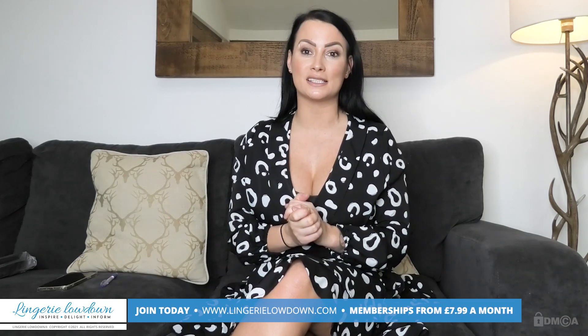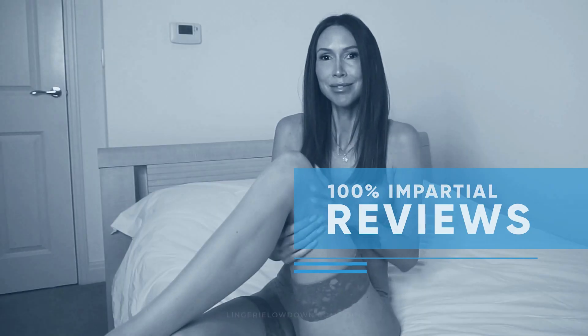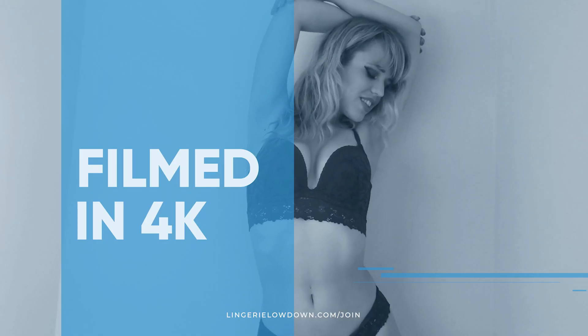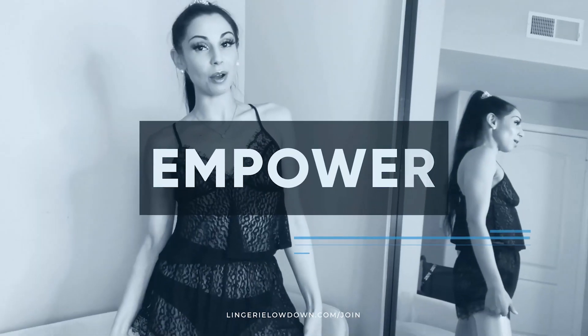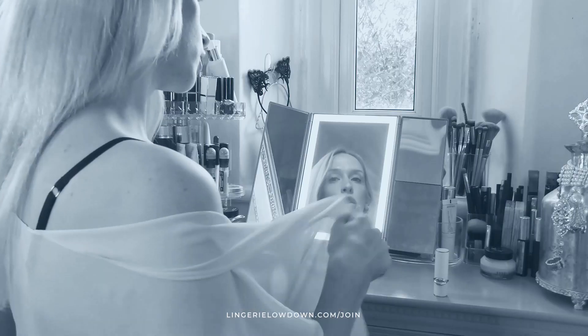So what are you waiting for? Why not come and join myself and some amazing presenters and find out what all the fuss is about. Join today. All our reviews are 100% impartial and completely honest, always. We pride ourselves on being inclusive and diverse. Filmed in 4K for every stunning detail. Empowering men and women with daily reviews. Join the best review website today. Memberships start from just £7.99 a month.